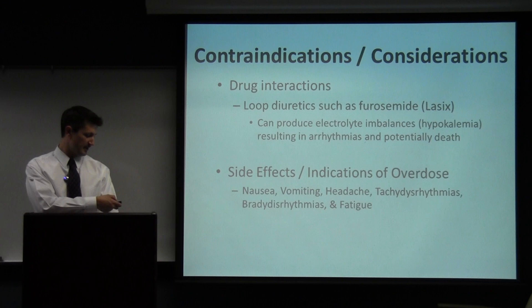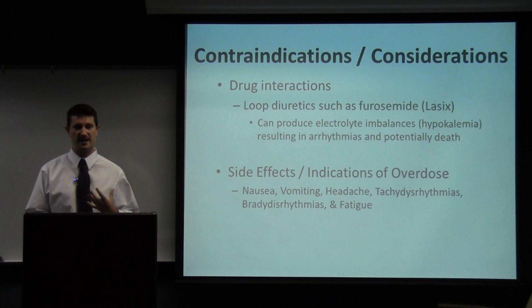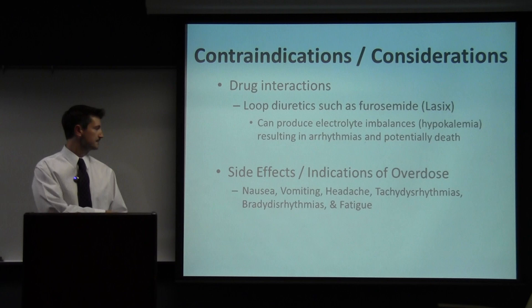The only drug directly contraindicated with digitalis is furosemide, though it can be used with careful monitoring, because it changes electrolyte concentrations which significantly influence digoxin's mechanism. Side effects and symptoms include nausea and vomiting, heart palpitations, brady- and tachydysrhythmias — either a pathologically fast or pathologically slow heart rate. At toxic concentrations, atrial fibrillation or ventricular fibrillation can occur, where the heart flutters and doesn't pump blood effectively, and that's what usually leads to death from digitalis.